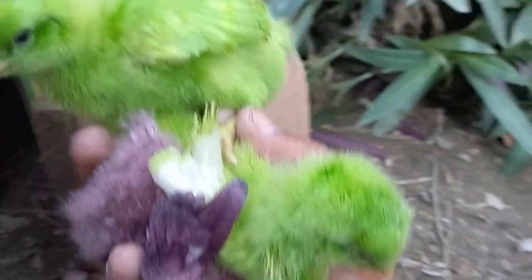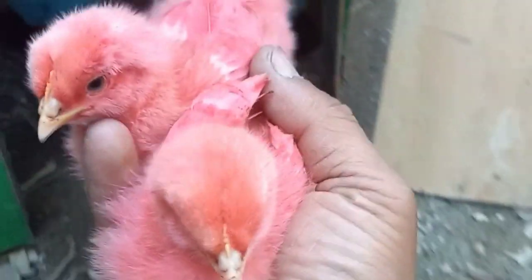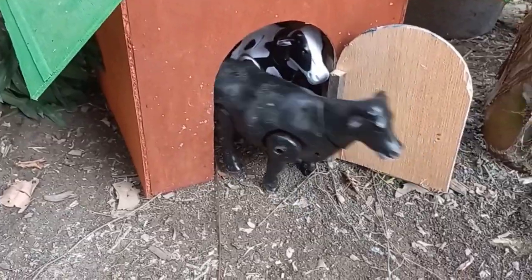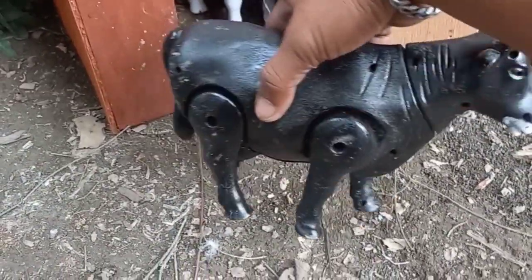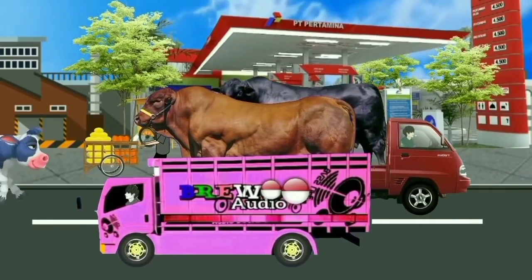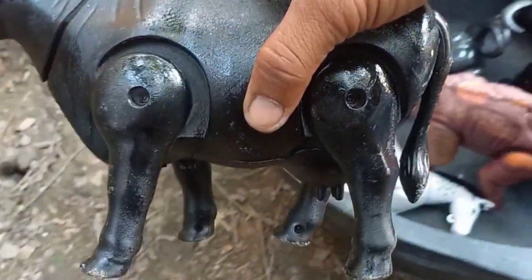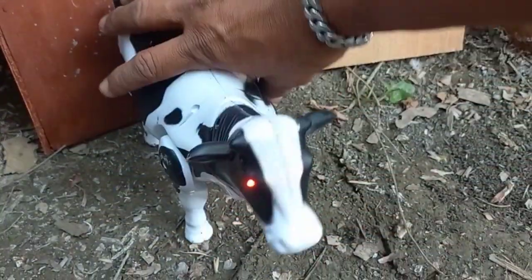Wow, it's got yellow and yellow. Mantul, mantul! Wow, it's got yellow, my friends. Wow, wow, wow — it's really nice, my friends. There's a lot of eggs in color, my friends. Wow, it's going to eat it, my friends.